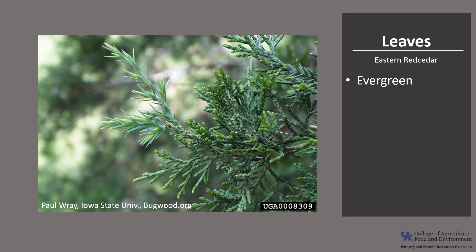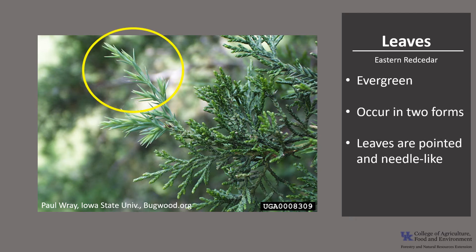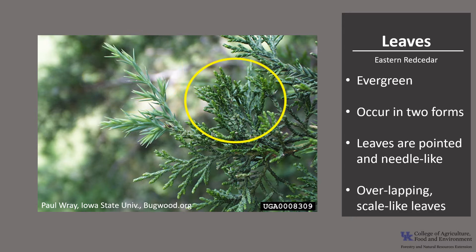The leaves are evergreen and occur in two forms. On seedlings and new twigs, the leaves are pointed and needle-like and often light green, as you can see what we have circled here. On the mature branches, they are overlapping scale-like leaves that are tight against the twig, as you can see we have circled here.